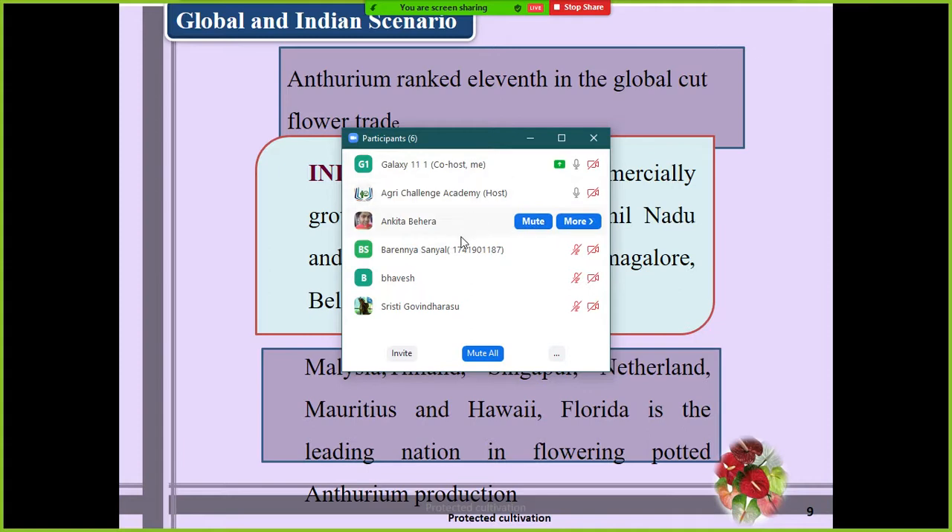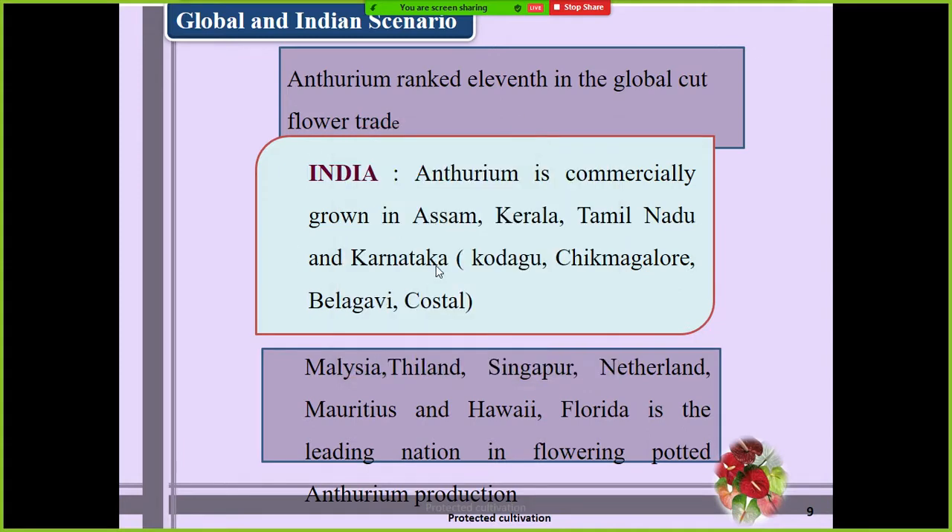With respect to global and Indian scenario, anthurium ranks 11th in the global cut flower trade, but with respect to tropical cut flower trade it stands second. In India, anthurium is commercially grown in Kerala, Tamil Nadu, and Karnataka.